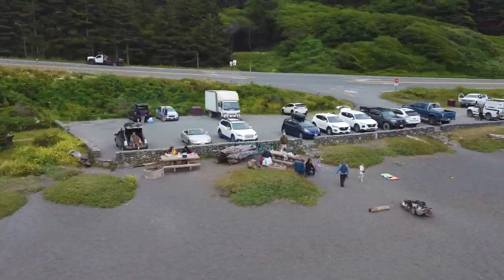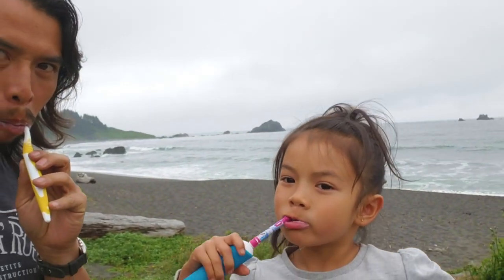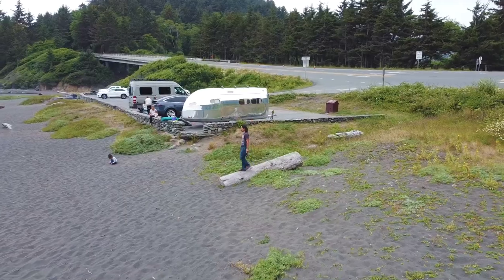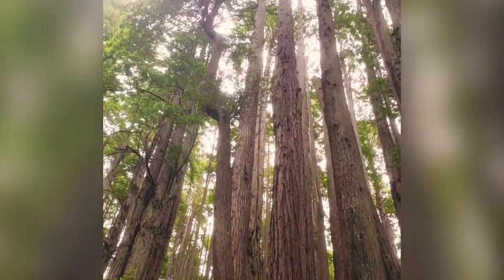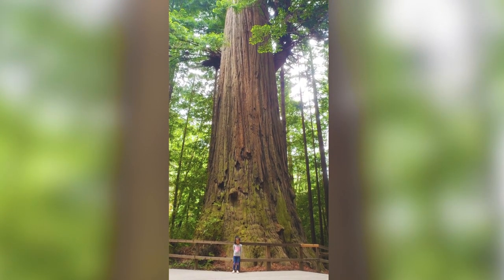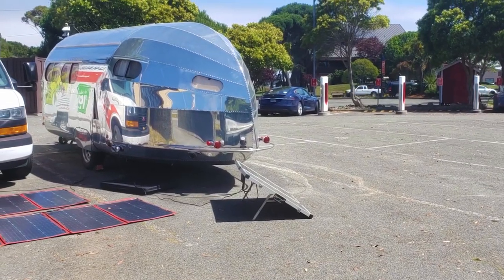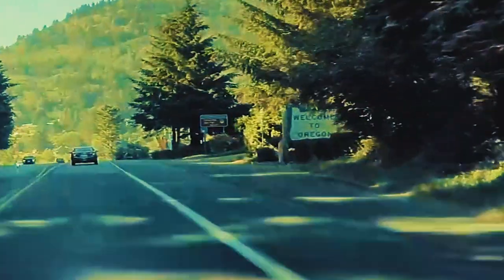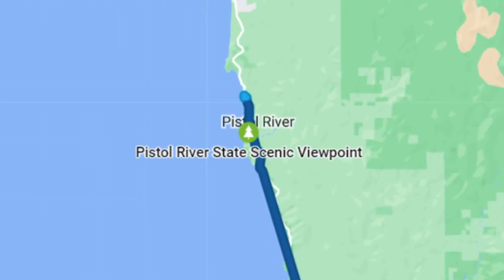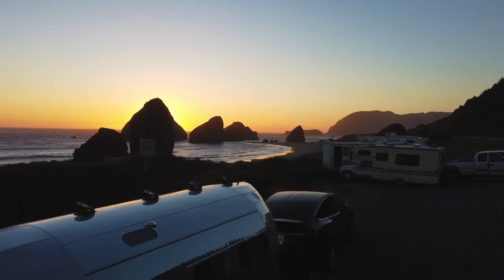You can stay overnight at the parking lot at DeMartin Beach. Paul Bunyan and Babe the Blue Ox welcome you at Trees of Mystery, where you learn about redwoods and walk through the canopies. We supercharged in Crescent City, then drove past the state line into Oregon.